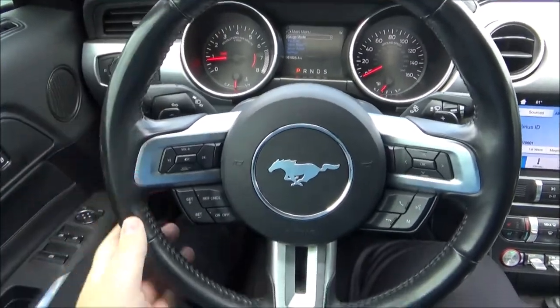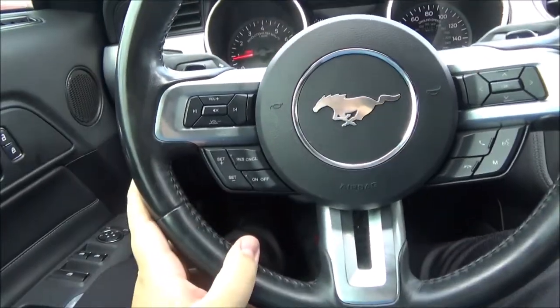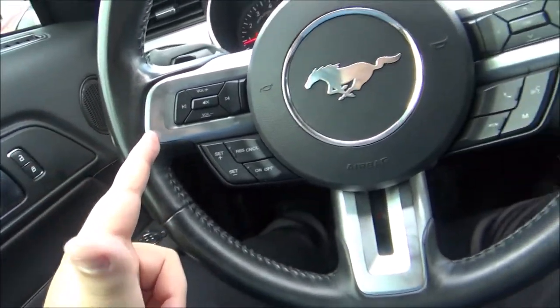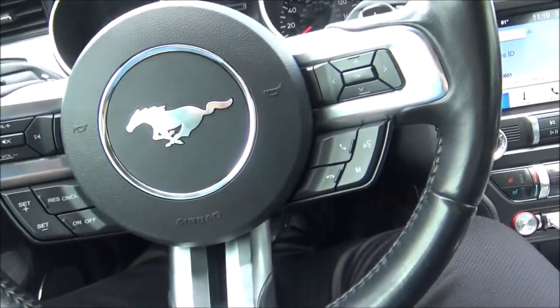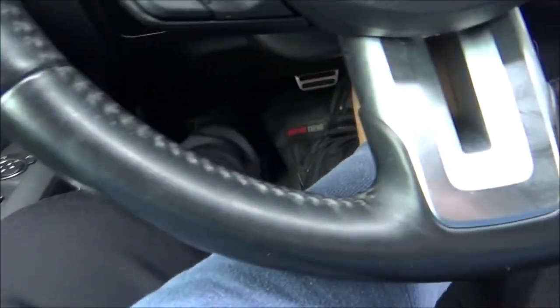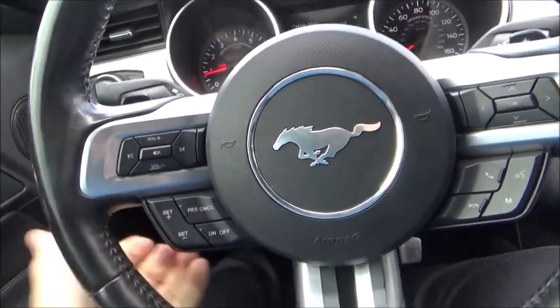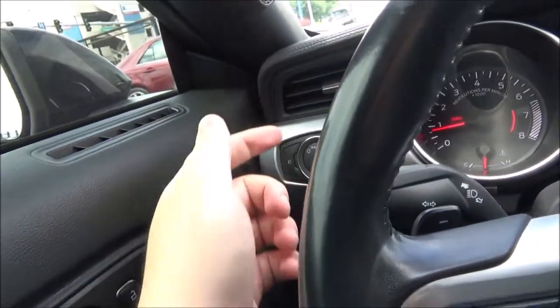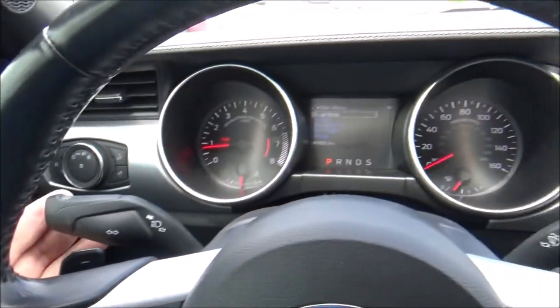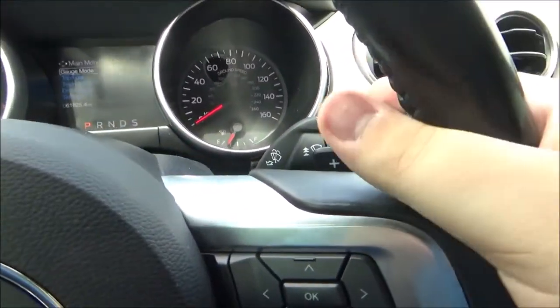It has a three-spoke, leather-wrapped, multifunctional steering wheel with sport grips at 10 and 2. As for controls, on the left side you have your audio controls along with cruise control. On the right side you have your hands-free phone controls and information display controls. There are also paddle shifters to manually shift the transmission. It is a tilt and telescopic steering wheel. On the left stalk is your high beam and turn signal, and on the right stalk is your wiper control.